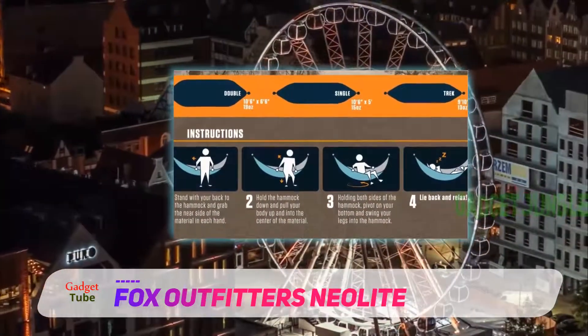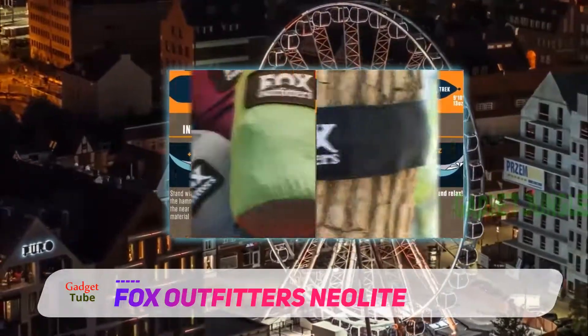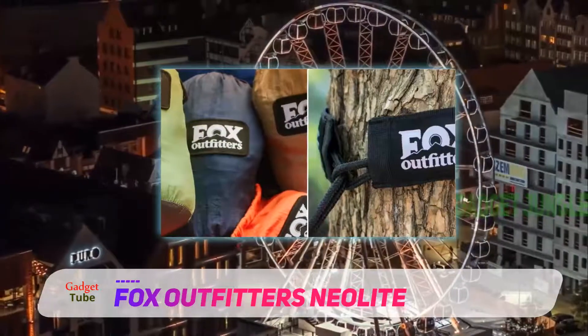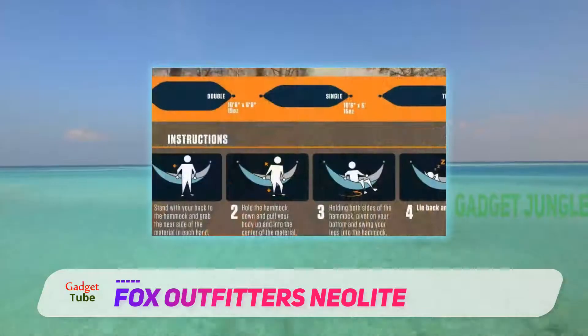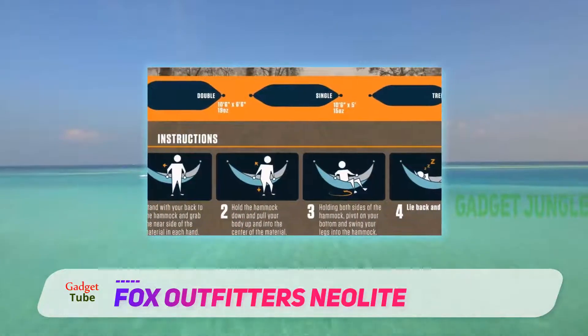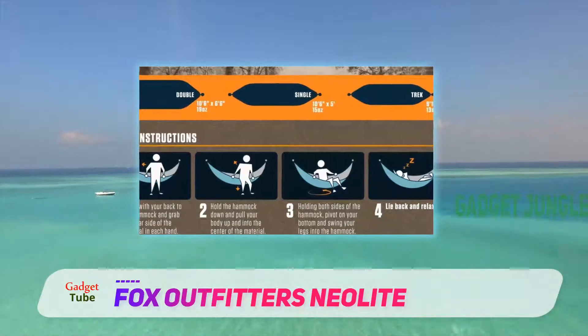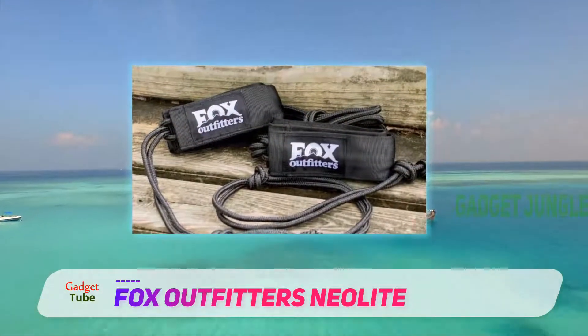It's worth saying here that the Fox Outfitters Neolite Double takes the prestigious lightweight award — okay, I made that award up — but it is the lightest hammock on our list. That statistic might be a bit skewed, however, because of the lack of rainfly and bug net. It's still the lightest double hammock we've looked at, so if weight is a major consideration for you, then the buck stops here.